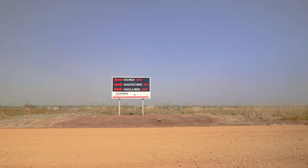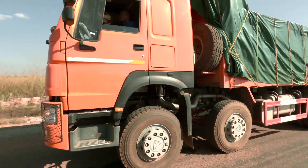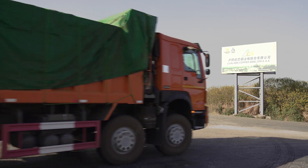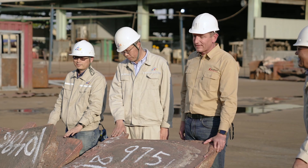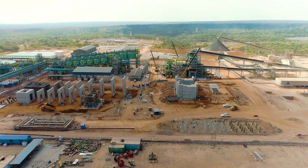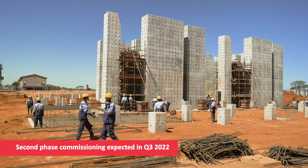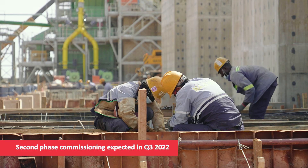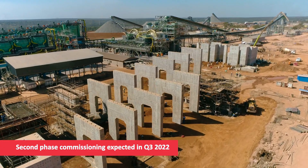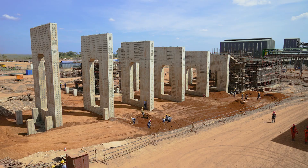With the Kakula Concentrator commissioned ahead of schedule, and the massive high-grade ore stockpile on surface, the Kakula Concentrator will be able to achieve full production capacity and recovery soon. Construction of the second module of the Kakula Concentrator is already underway. Commissioning of the second module is expected in the third quarter of 2022, with many of the shared infrastructure components already completed for the operation of phase one.